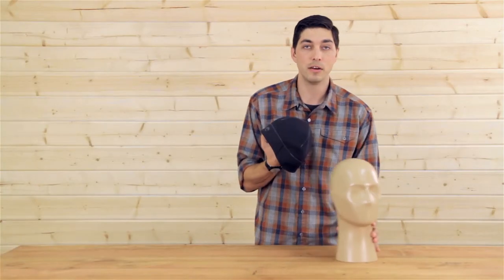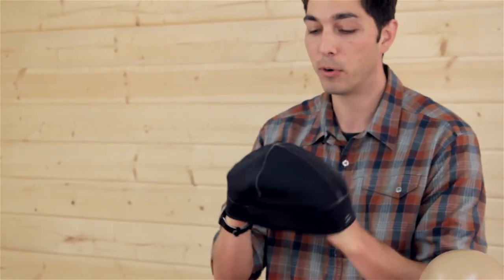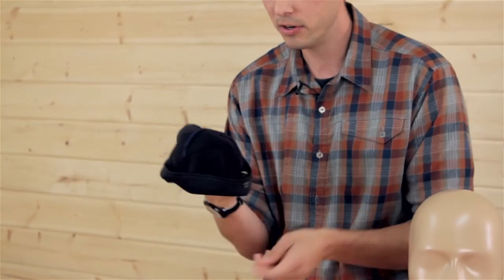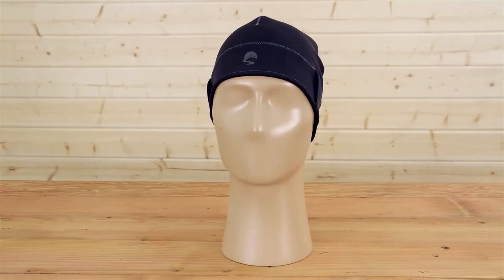Let's pop this beanie off and take a look under the hood. First, I want to show you how flexible and stretchy this thing is — super comfortable no matter what you're doing. We also have a nice interior micro fleece lining that encircles the entire hat, nice and thin but also great insulation. This is the Rainier beanie by Sunday Afternoons. I'm Meadow, and don't forget your hat.